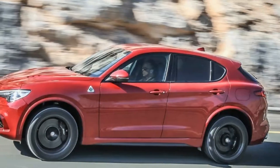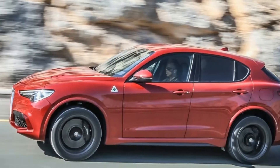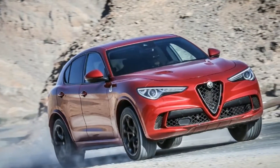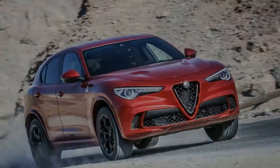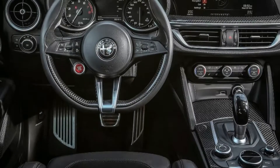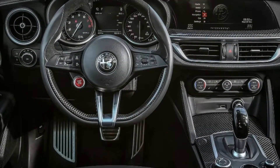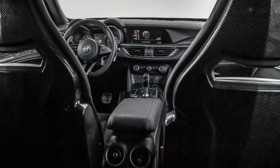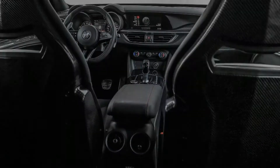2018 Alfa Romeo Stelvio Quadrifoglio First Drive Review. Alfa Romeo re-entered the US market in a stunning way. Dismissing the fun but irrelevant 4C for a moment, the Giulia hit the premium compact sport sedan market like a hand grenade, shattering both preconceived notions and expectations.